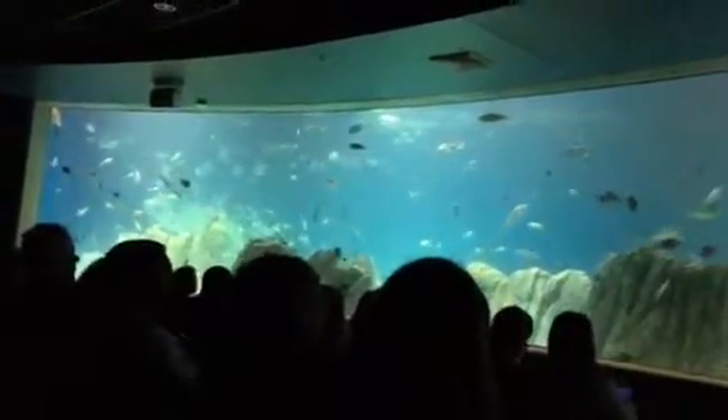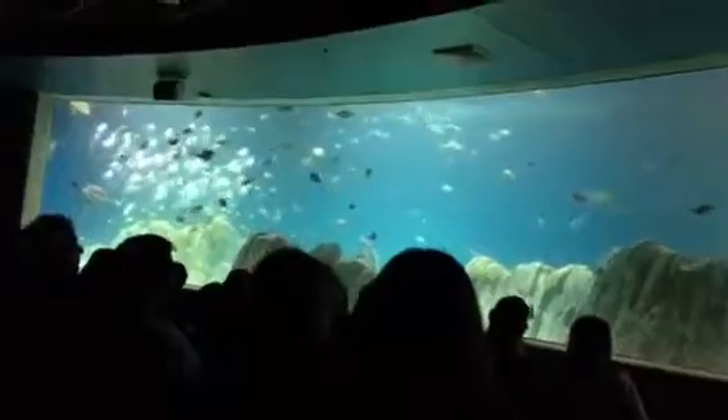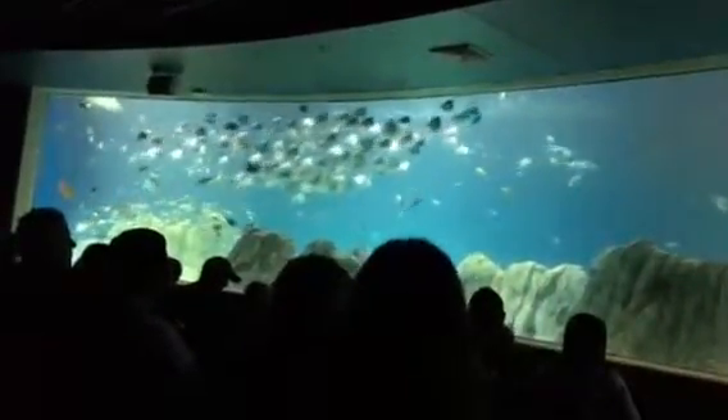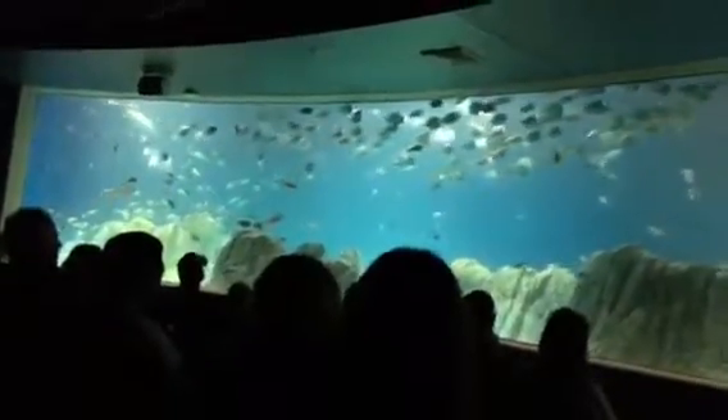Sea turtles are found in just about every warm or tropical ocean. Tomato, tomato, what's the difference? Well, sea turtles can't retract their heads and arms into their shells like land turtles, and their legs are like evolved flippers, making it easy for them to swim through the water, since they spend most of their lives at sea.